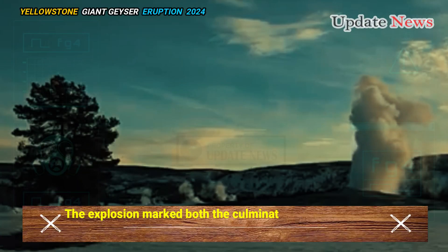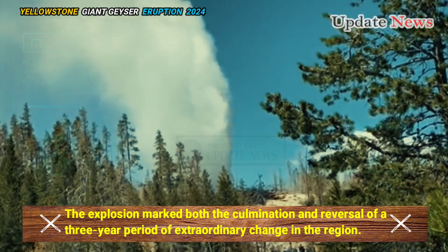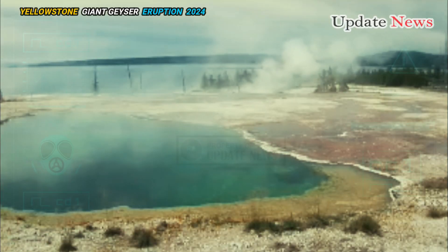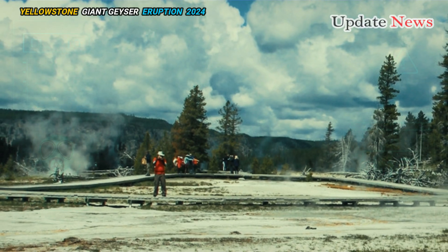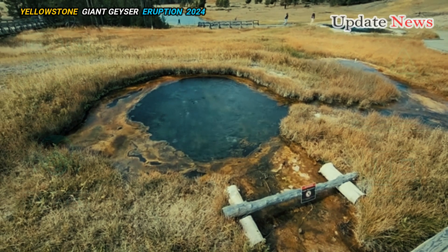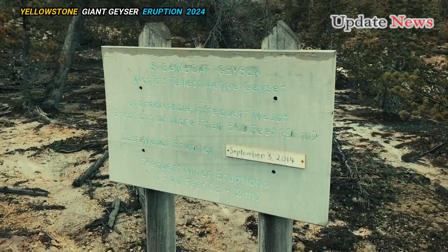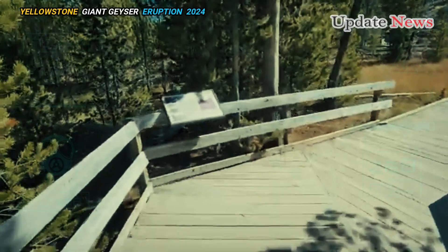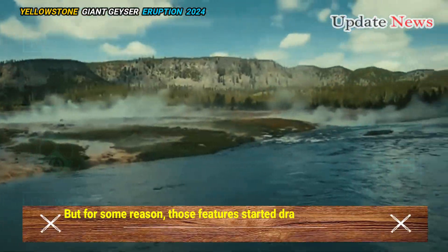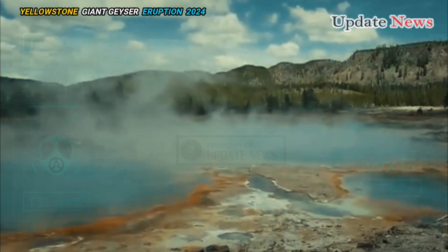The explosion marked both the culmination and reversal of a three-year period of extraordinary change in the region. A few years ago the lake level began to rise because there was a ridge above the lake with hydrothermal features that normally drain into Porcelain Basin, part of the Norris Geyser Basin — but for some reason those features started draining the other way into Lake Nymph.